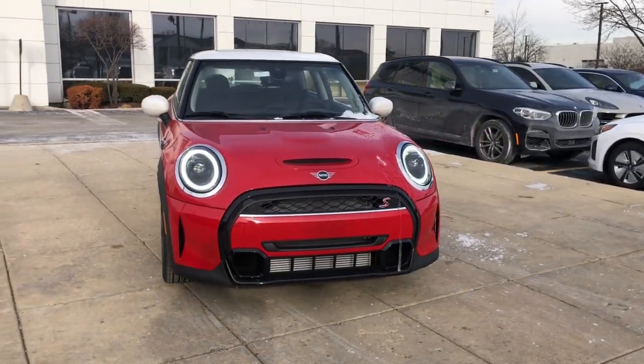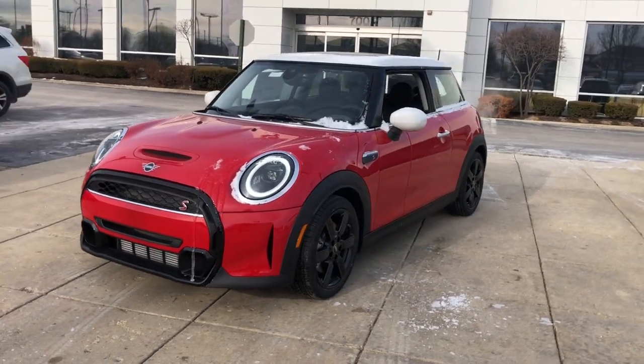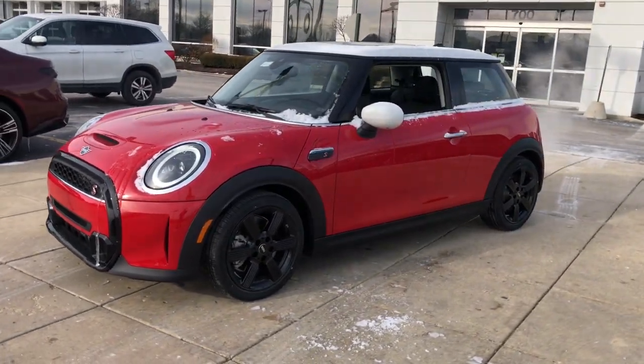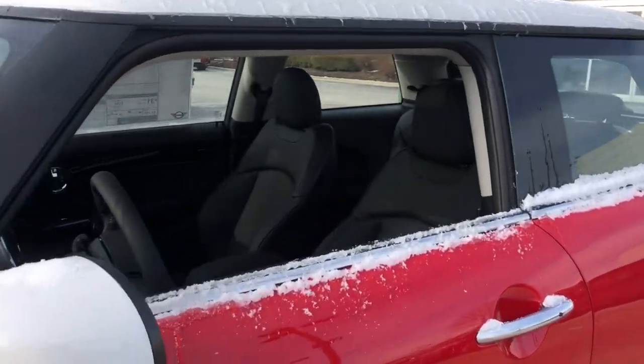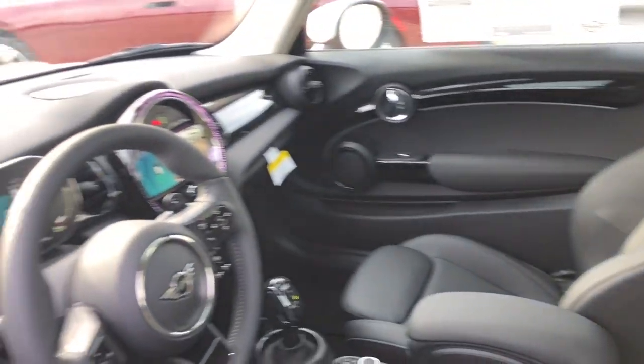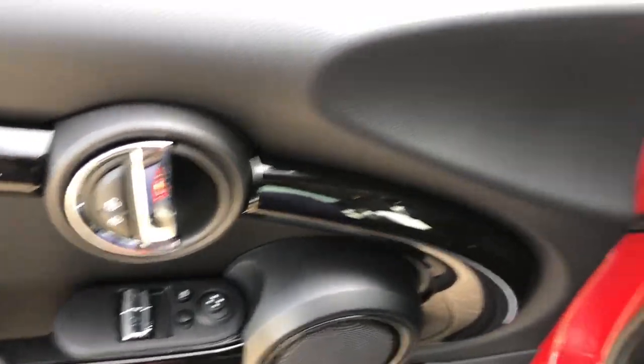Get acquainted with the 2023 Mini Hardtop. This artfully designed Mini Cooper hardtop delivers track-inspired handling, fun-loving retro styling, advanced safety features like automated emergency braking, and loads of personality. Driving it makes you smile from the inside out.